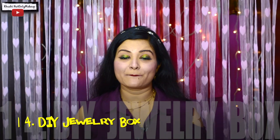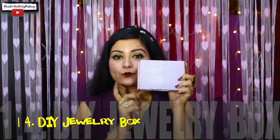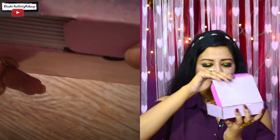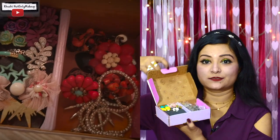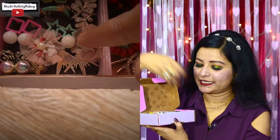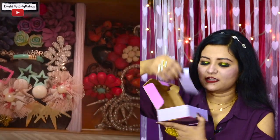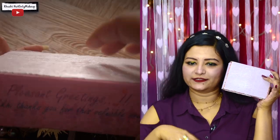I had also made this DIY box for storing jewelry a while ago. I did not have the courage to show it because the presentation was not good according to me. Basically, this was some random dabba lying at my place and I decorated it with sparkles. I had made compartments for rings, earrings, and some chains. Since I made it, I wanted to include it in this video.